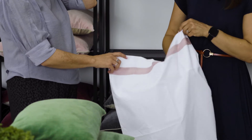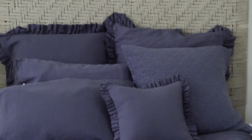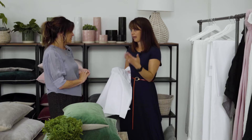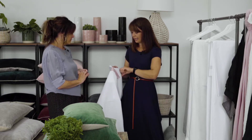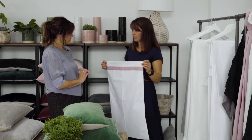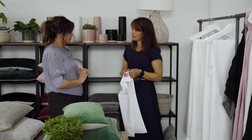All the duvet covers come in single, king size, double, and super king. The linen range — called Lisbon — we don't do in a single, mostly because we got the impression that a lot of people wouldn't spend that much on linen bed linen for a single bed for a child or a spare bedroom. So the Lisbon we do in double, king, and super king, with pillowcase pairs. The Orsa is the one we do in the single size.